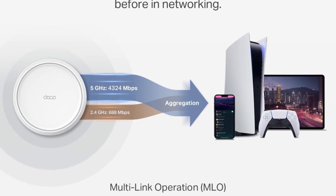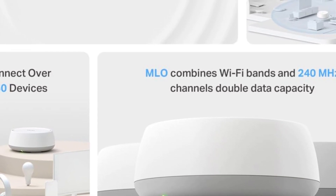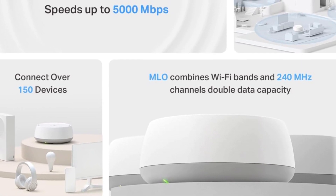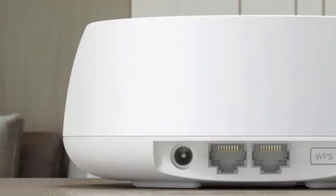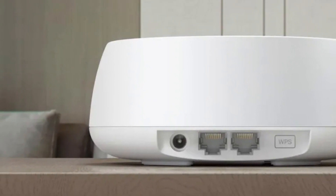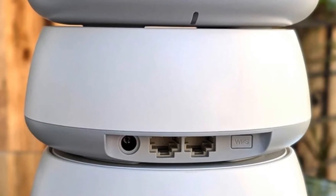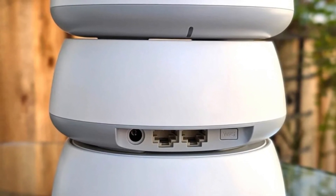Additionally, the BE5000 boasts several security features to protect users' data and privacy. With WPA3 encryption, it provides enhanced security protocols that safeguard against unauthorized access and potential cyber threats. The intuitive TP-Link Tether app allows users to manage their network settings easily, enabling them to monitor connected devices, set parental controls, and even create guest networks with just a few taps on their smartphones. The setup process is designed to be user-friendly, ensuring that even those who may not be tech-savvy can get their network up and running quickly.